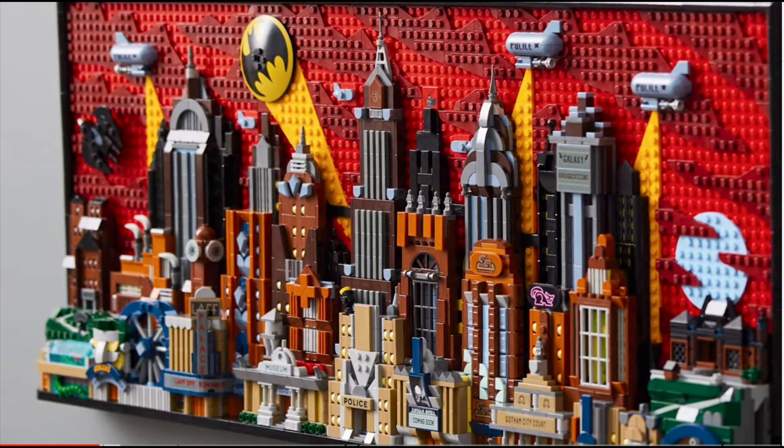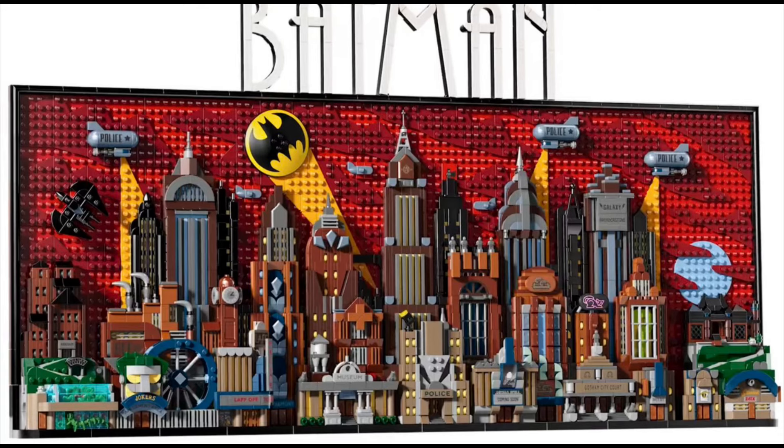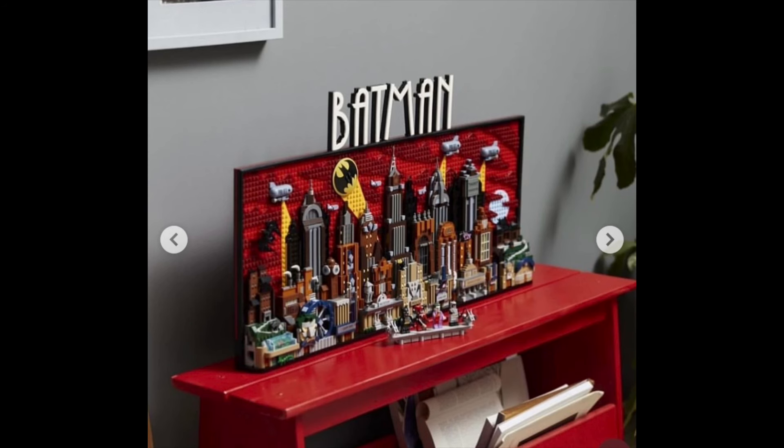Breaking down the buildings: you've got the clock tower, Arkham Asylum, the Diamond Exchange, Gotham Museum, the hospital, the Laugh Factory, GCPD, Galaxy Broadcasting, GothCorp — all iced up because Mr. Freeze is in there — Gotham Opera, Wayne Enterprises, Pauly's, Gotham Courthouse, Wild Deuces, Stack Deck, and Wayne Manor. There's also a Batwing.